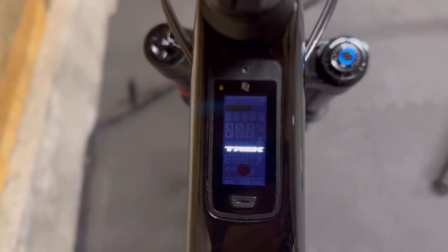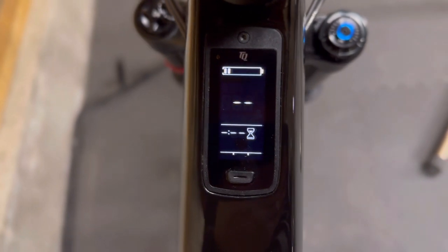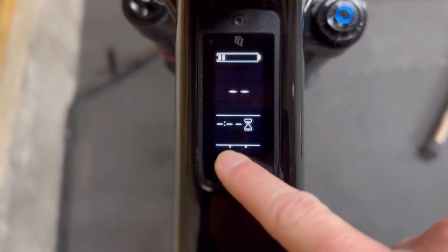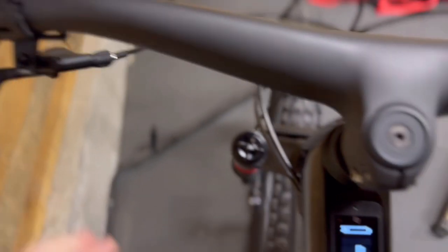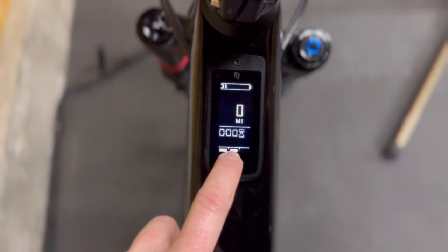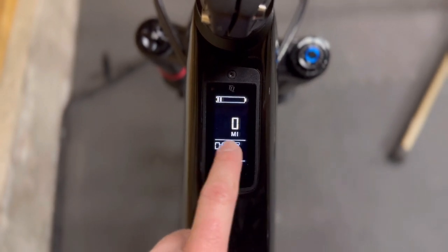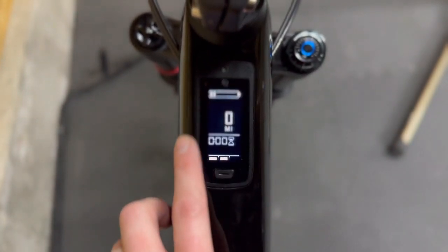Here's what it looks like when you turn it on. I love this integrated display — it's flush on the frame and looks really sleek. You can click up through the assist levels; it has three levels — low, medium, and high — so not a lot of power, a little more, a little more. It also shows your trip info, number of hours ridden, and your battery level. I haven't charged it yet from the store.